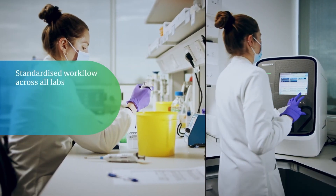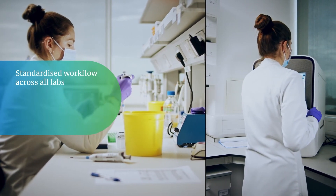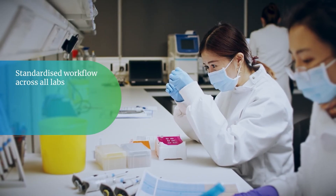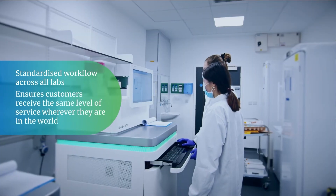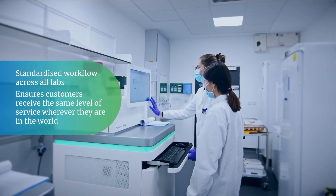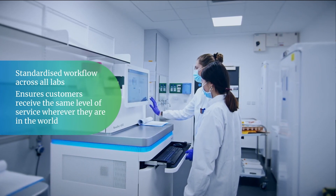Falcon 2 plays a key part in NovaGene's global localization strategy by standardizing the workflow across NovaGene's global network of labs, ensuring customers receive the same exceptional service wherever they are in the world.